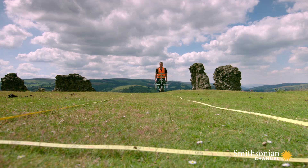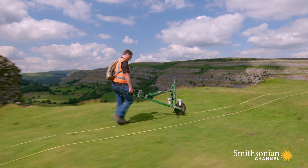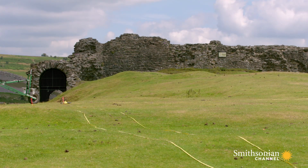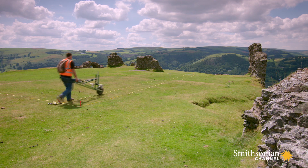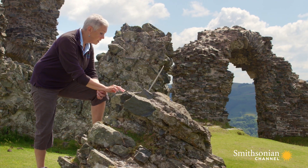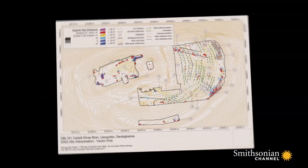The other form is magnetometry. You're carrying a machine over the ground and it's reading the magnetic nature of the ground, and again you get a pattern. Fiona had hoped that the survey would reveal signs of an Arthurian-era castle. But the results are inconclusive.